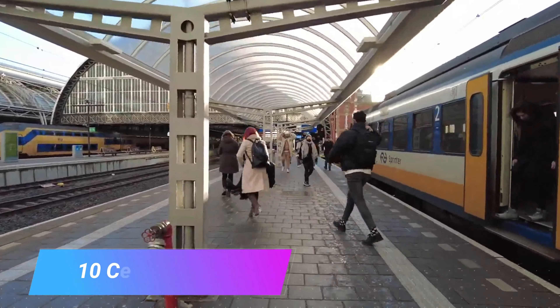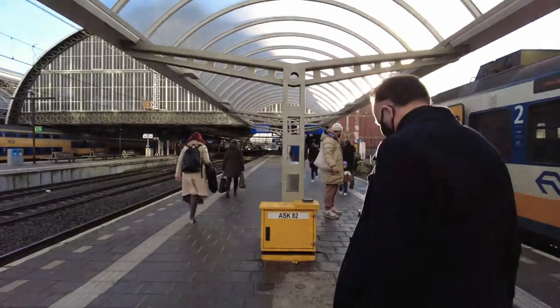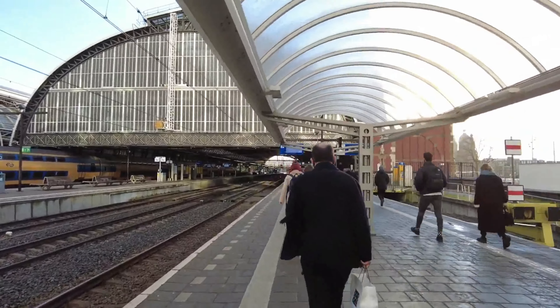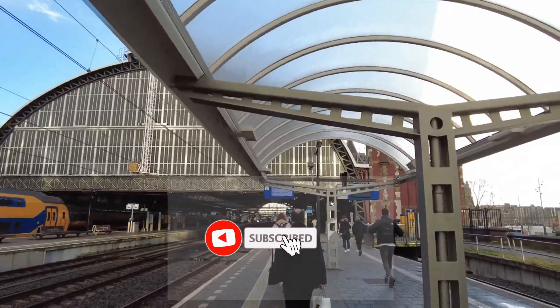Number 10: Central Station. Central Station is the main railway station in Amsterdam and the largest in the Netherlands. It is primarily a great transport hub and can provide direct transport to Schiphol Airport, but it is a stunning building in its own right.